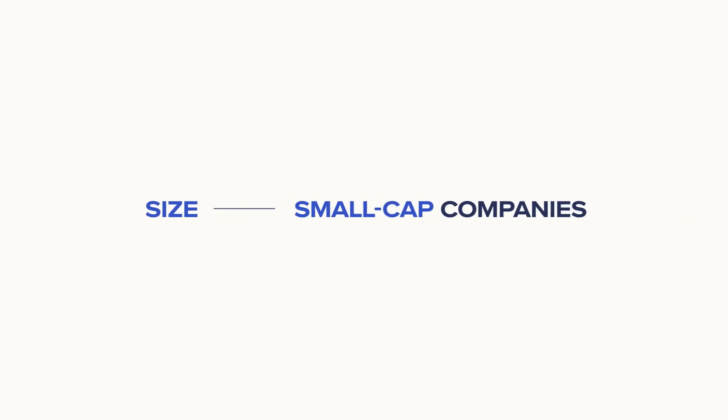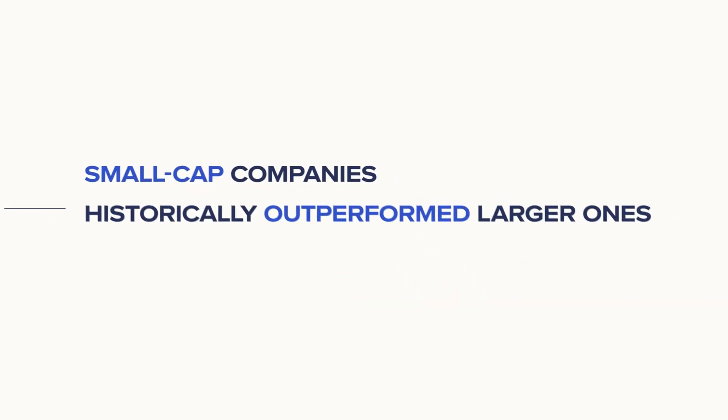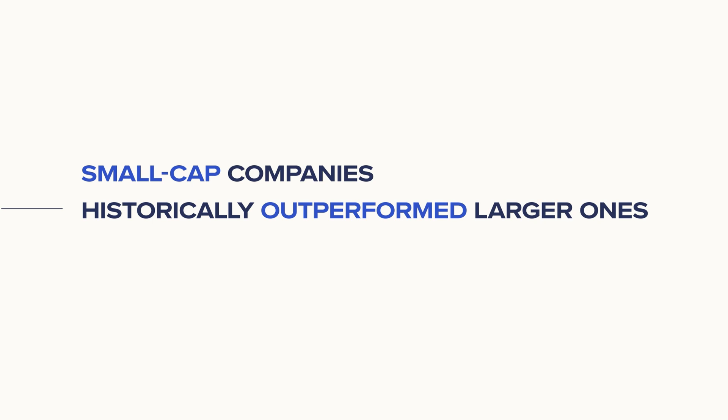Size focuses on smaller-sized, or small-cap, companies, which have historically outperformed larger ones over the long term, despite their higher risk.